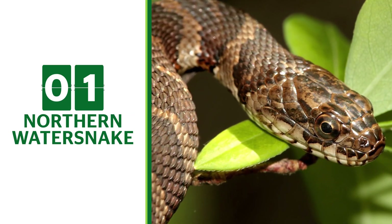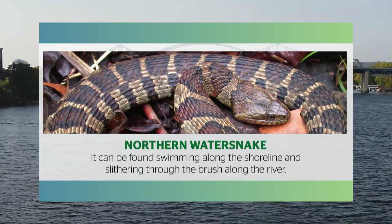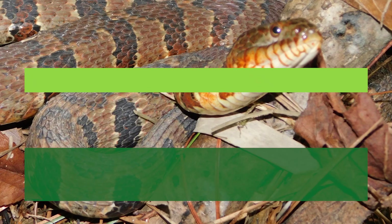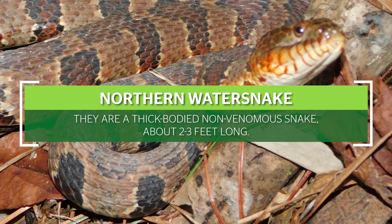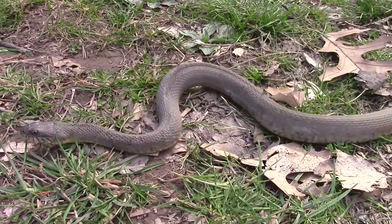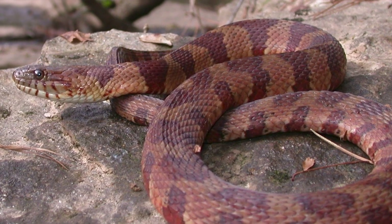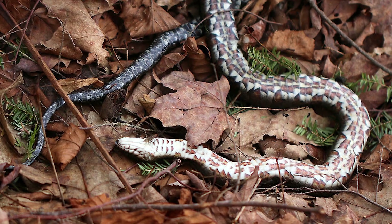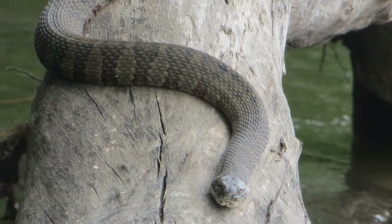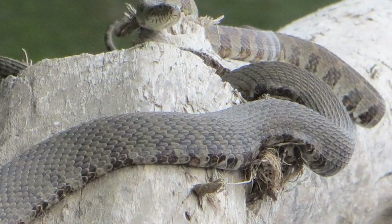Northern Water Snake. The Northern Water Snake is one of the snakes that lives in the Mississippi River. It can be found swimming along the shoreline and slithering through the brush along the river. They are a thick-bodied, non-venomous snake, about 2 to 3 feet long. They are a variety of colors, but the most common ones have a dark brown or gray base color with small, thin, reddish-brown bands. Their bellies are light in color. Northern Water Snakes can use their long bodies to circle around small fish and tadpoles in the Mississippi and then eat them all in one bite.